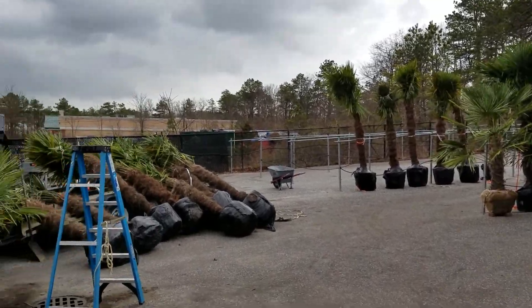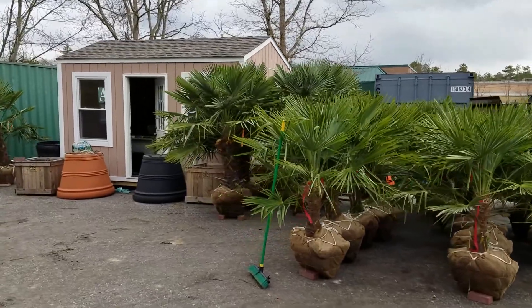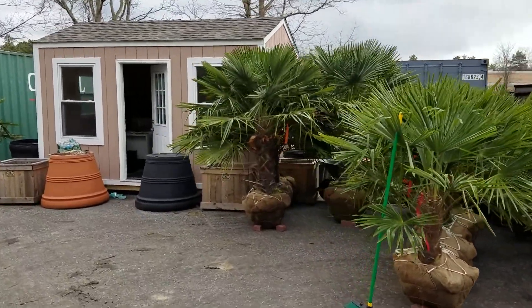We'll be getting our tropical stuff in come May, so you can also order now online and save yourself some money. But look at these gorgeous windmill palms.